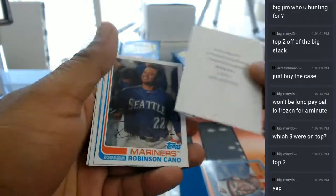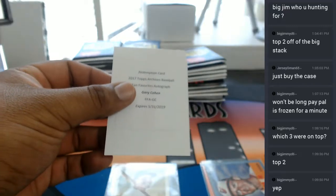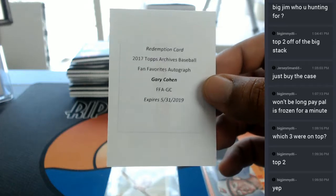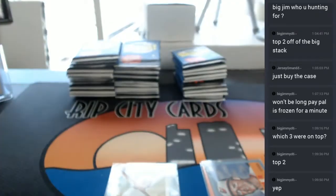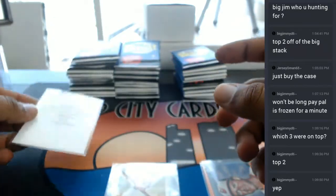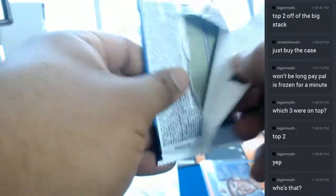So we have a redemption here for you. It is a 2017 Topps Archives Baseball Fan Favorite auto of Gary Cohen. Gary Cohen — let's leave this up. That is your auto. Don't know who he plays for, can't even lie. Here's the first auto out of that box.